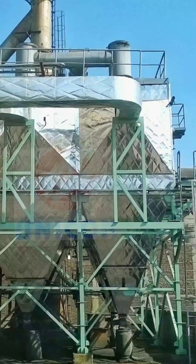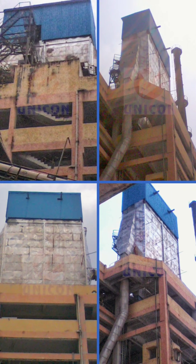Common Wall ESP by Unicorn for Textile Unit. Unicorn ESP for Lime Kiln of Paper Plant.